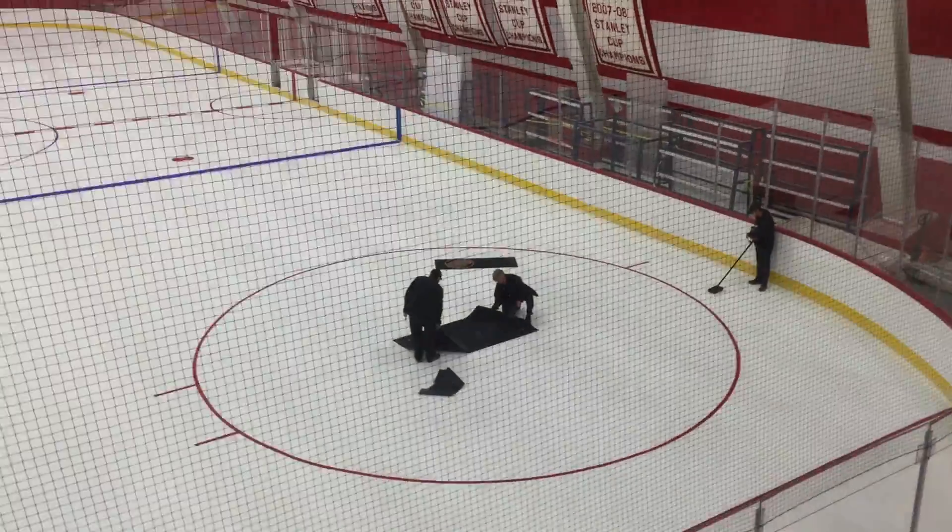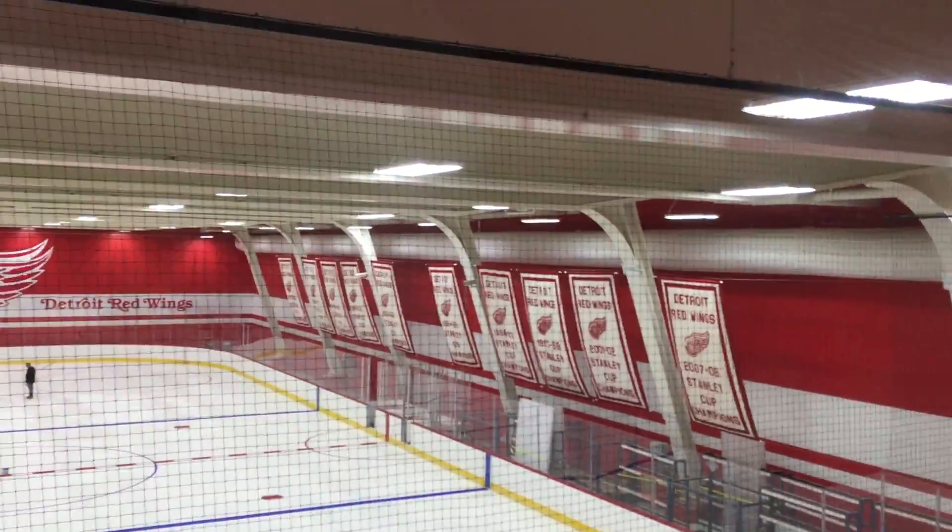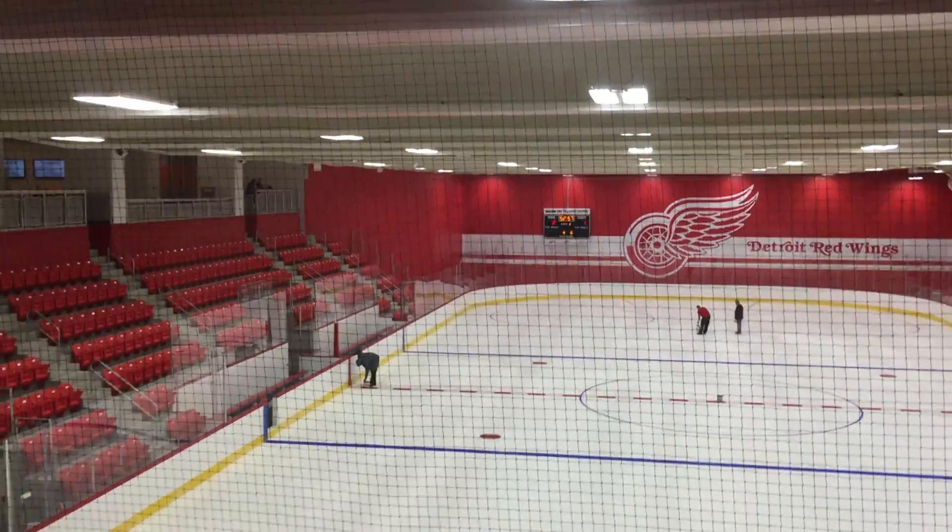And then over on the left-hand side, where you see all the seats, this is also the home of Little Caesars Amateur Hockey, and they have several programs.